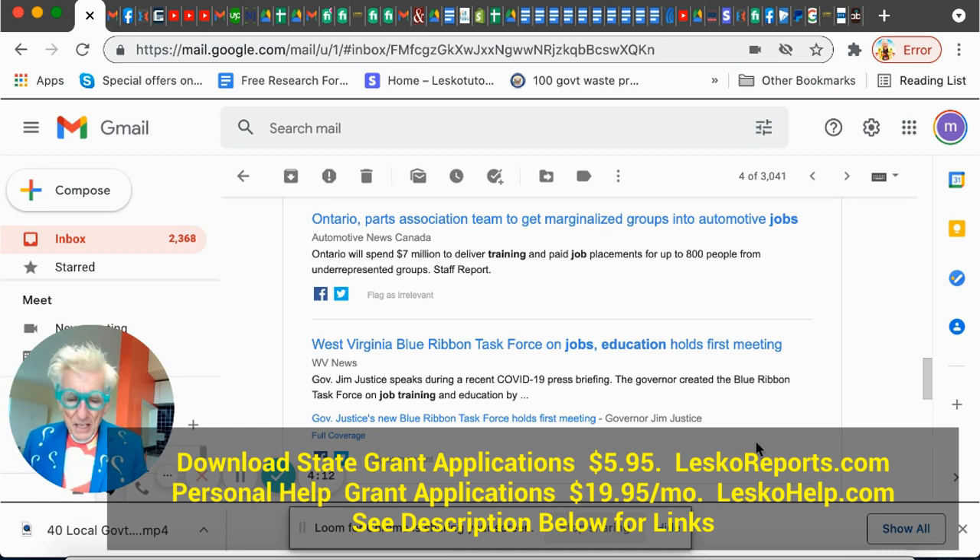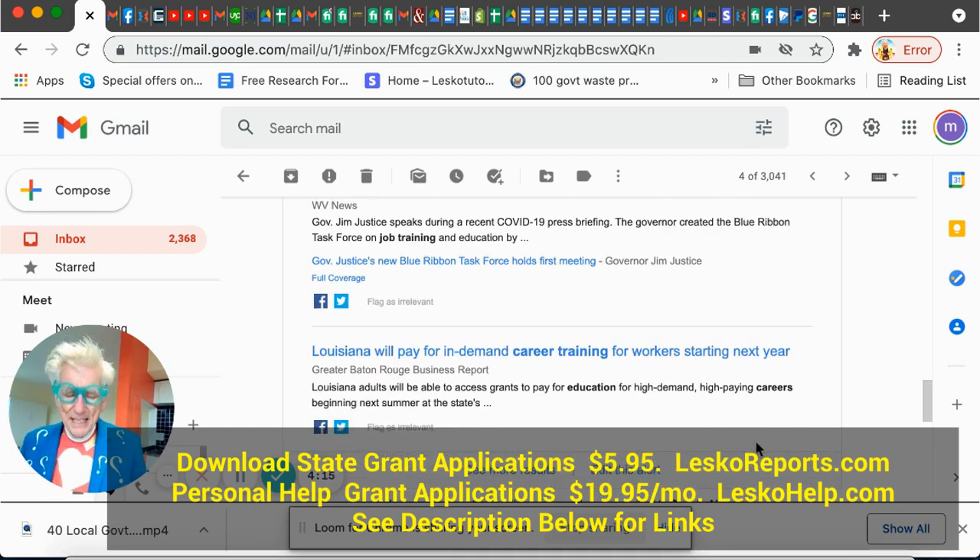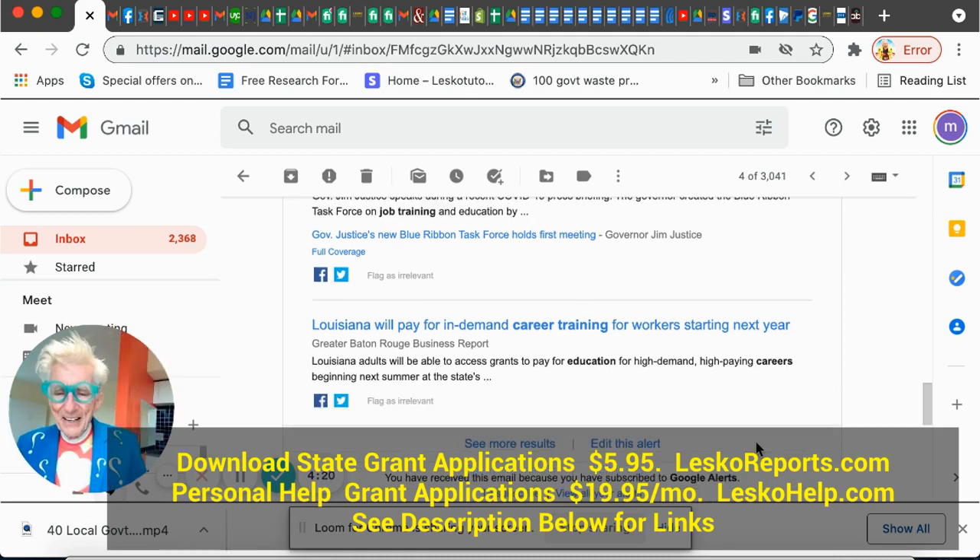Biden — Louisiana will pay for in-demand career training for workers starting next year. So there's demand — jobs are available, you need the skill, and the state is paying for you to get that skill to get a great job. So if you're going around answering ads all day — don't do that.